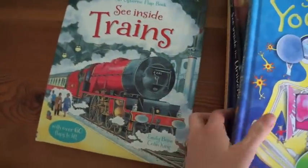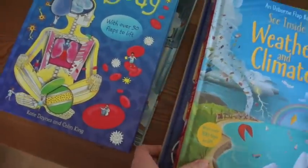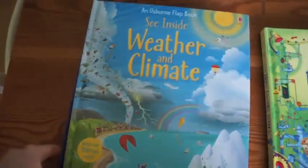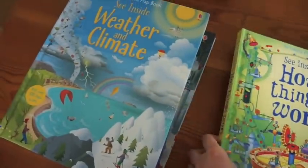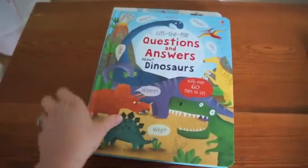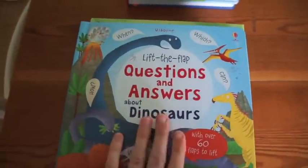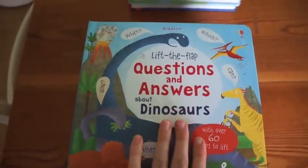So a lot to learn. As you can see, there's a lot more text, so you can read it with your child. My son is four and a half and he reads this with me and on his own, but not quite independently. I'll move on to the Lift the Flap Question and Answers. Now there are others in this series — I only have the dinosaurs one here. There's a general knowledge and an animals one.